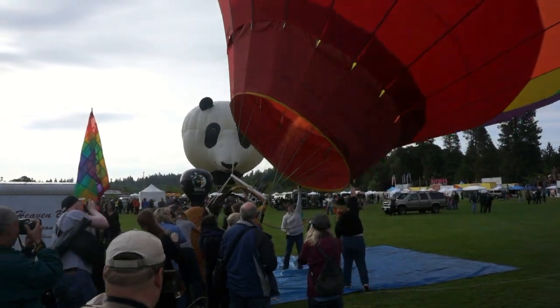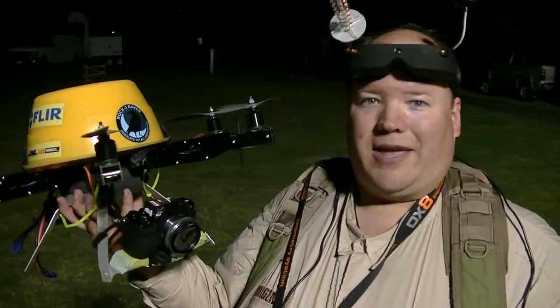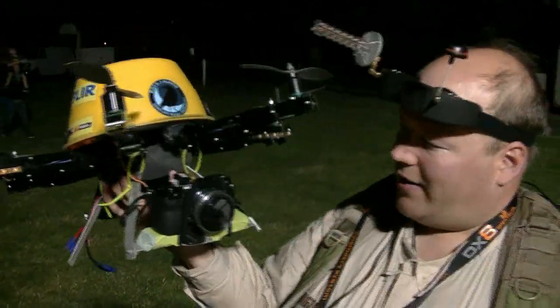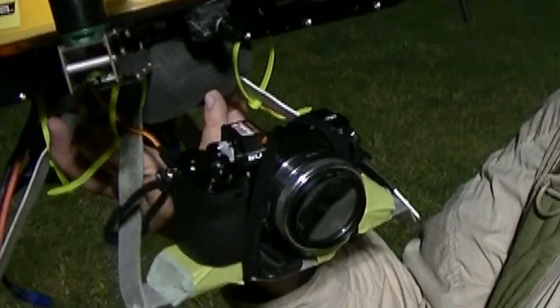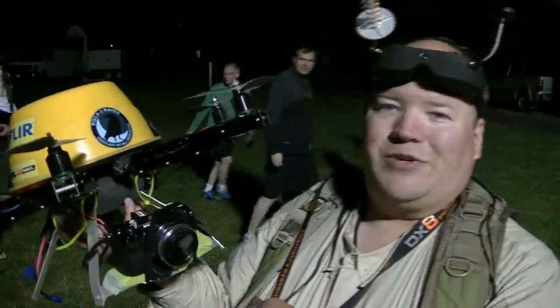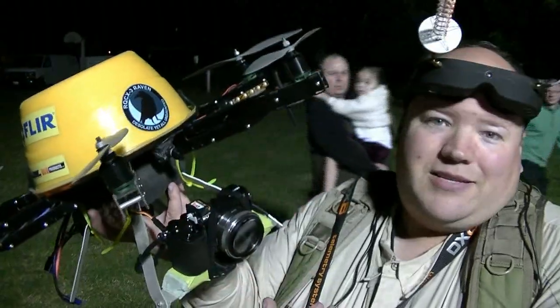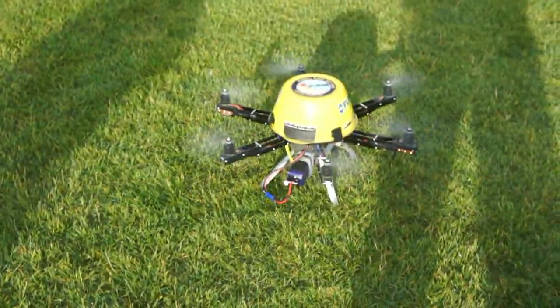We ran into a last-minute snag that would have sunk us if not for Tekkenstein's ingenuity. We mounted a Sony AX-7 camera on Raven, thinking it could do time-lapse or at least take sequential photographs continuously. We got the remote control so we could do that, and it didn't work. The solution was simple — just attach a servo to the top to press the button. I have a switch on the radio to trigger it, and that worked. Problem solved.